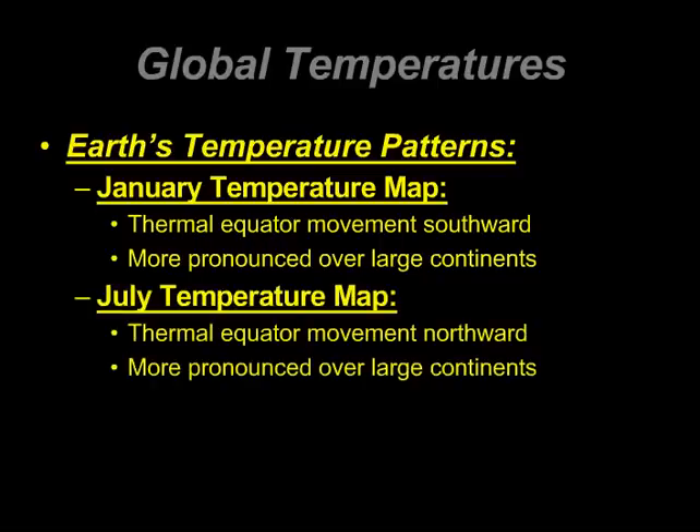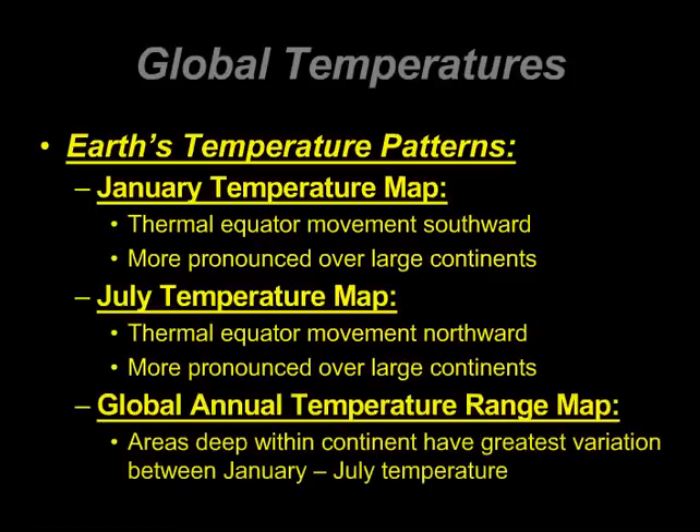The July temperature map — for us here in Indiana, July is typically the warmest time of the year. This is when the thermal equator moves northward, kind of the opposite of what we saw in January. And once again, this is going to be more pronounced over large continents, explaining the maritime and continental effects.